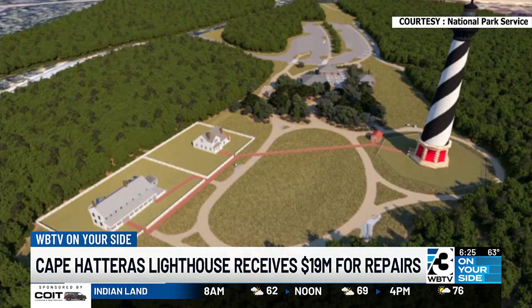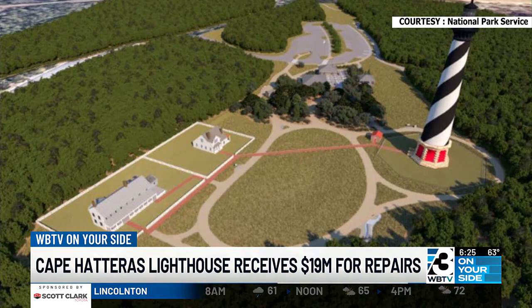LED lights are going to be used. They'll also create a new walkway from the parking lot. Officials say you can expect to see scaffolding surrounding the lighthouse while that project is happening. Then you probably will not be able to climb the lighthouse until the summer of 2026, so some work to be done there on that historic lighthouse.